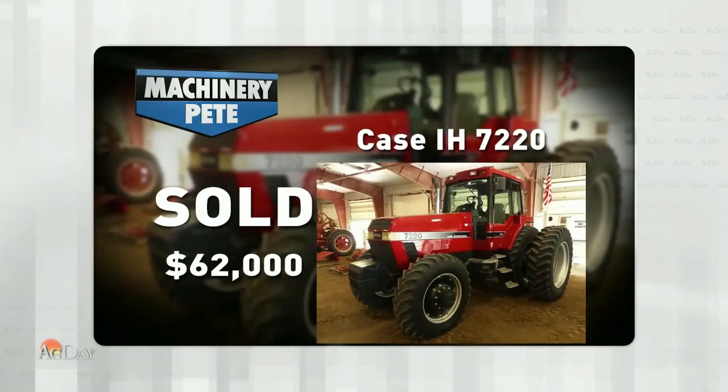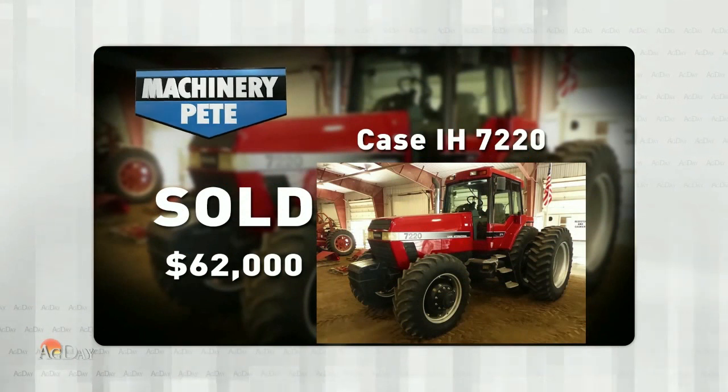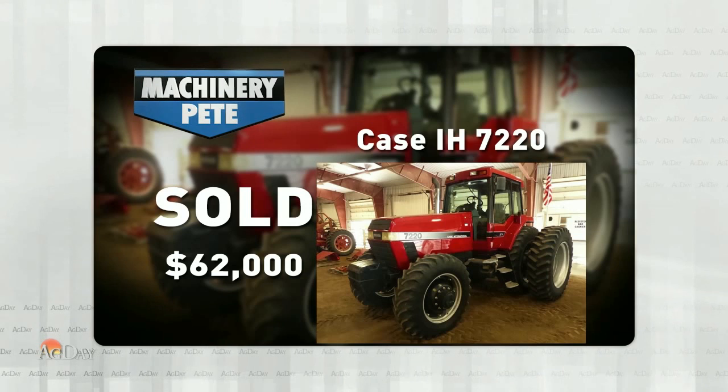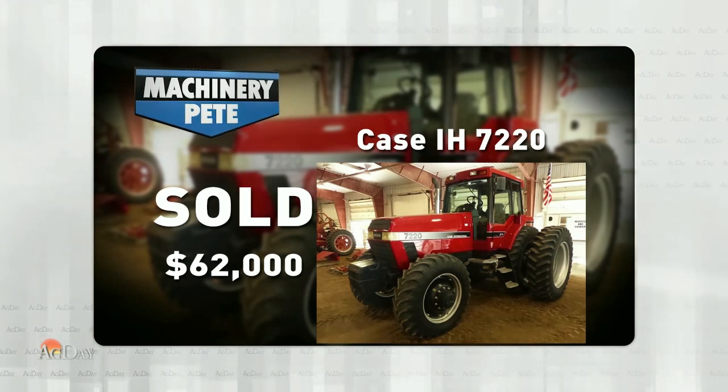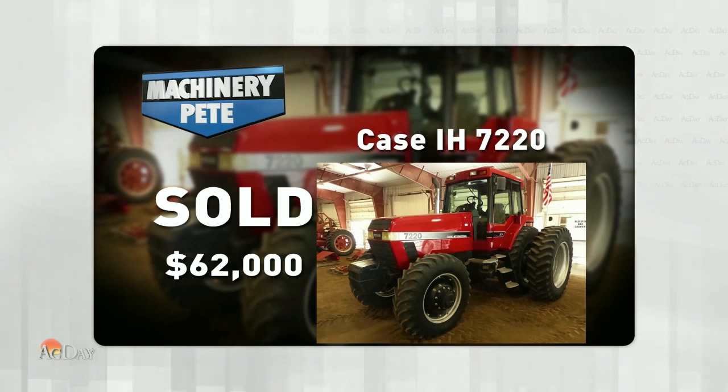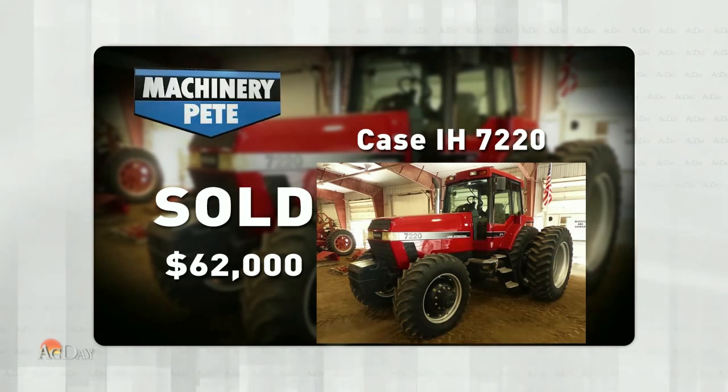I have seen some beautiful older red tractors sold on recent auctions. Here's a picture of a 1995 Case IH 7220. This thing had 4,641 hours on it, sold on a farm auction in East Central Nebraska a week ago Friday. It went for $62,000 — that's the second highest auction price this year on a 7220 and the third highest in the past three and a half years.